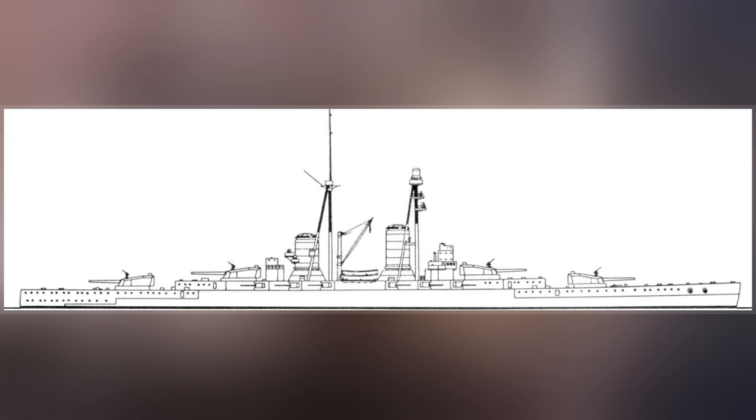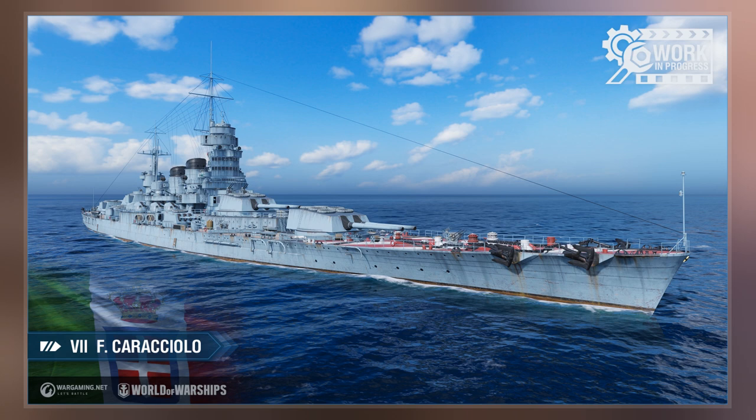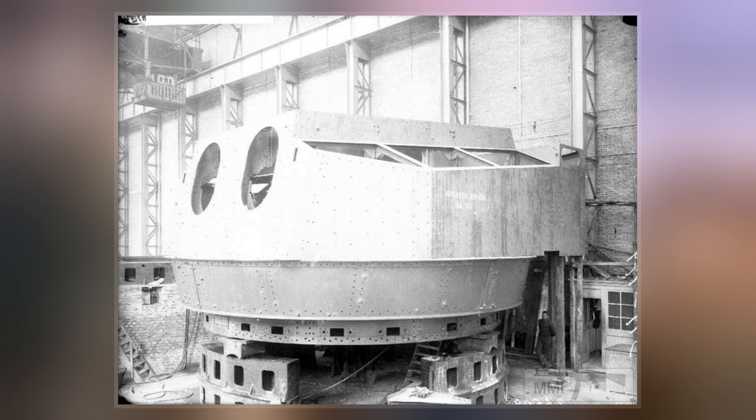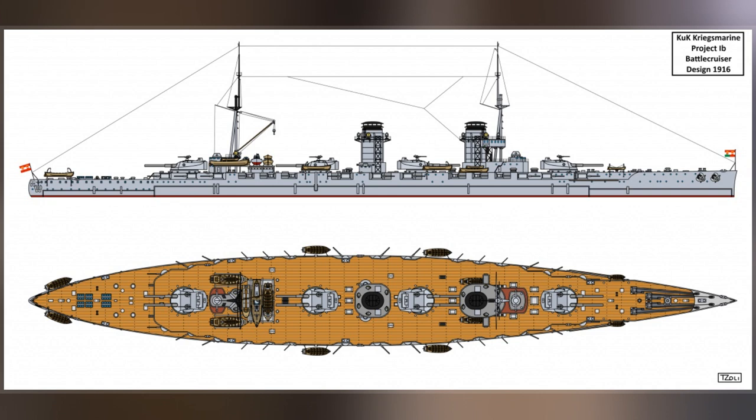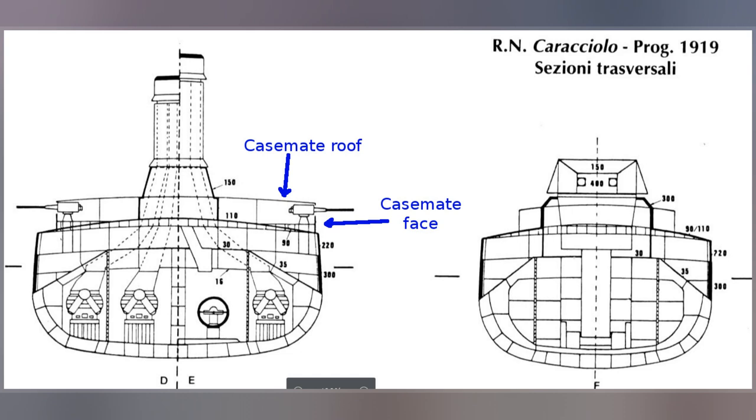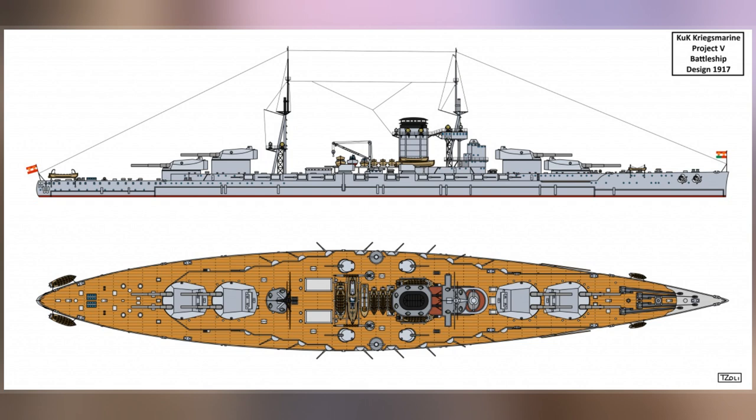The Francesco Caracciolo-class battleships were a group of four battleships designed for the Regia Marina in 1913 and ordered in 1914. The first ship of the class, Francesco Caracciolo, was laid down in late 1914; the other three ships, Cristoforo Colombo, Marcantonio Colonna, and Francesco Morissini, followed in 1915. Armed with a main battery of eight 381mm guns and a top speed of 28 knots, the four ships were intended to be the equivalent of fast battleships like the British Queen Elizabeth class. The class was never completed due to material shortages and shifting construction priorities after the outbreak of World War I in 1914.